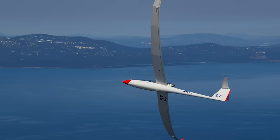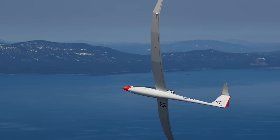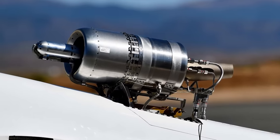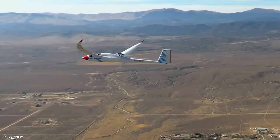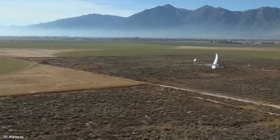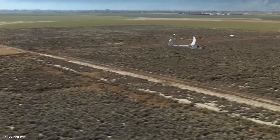The Arcus J glider is highly unique within the aviation world. With a wingspan of 65 feet, it boasts a hydrogen engine on its roof, reaching altitudes of up to 33,000 feet. This currently stands as a record for gliders, and the tests are expected to bring valuable insights.